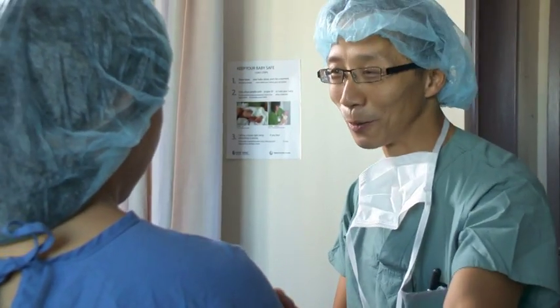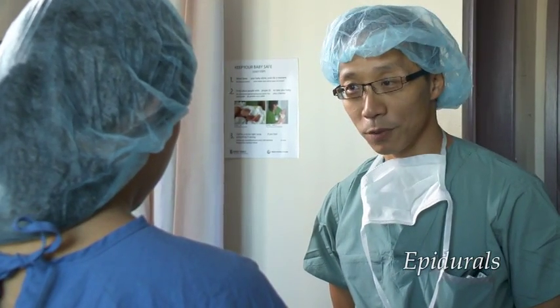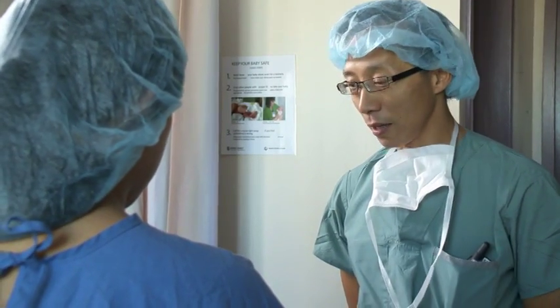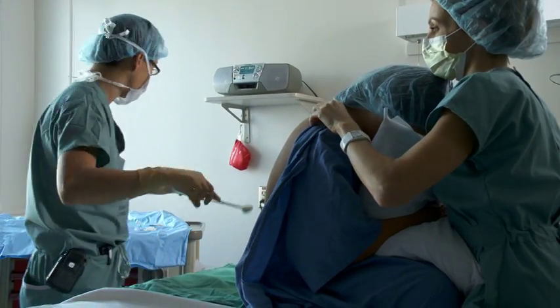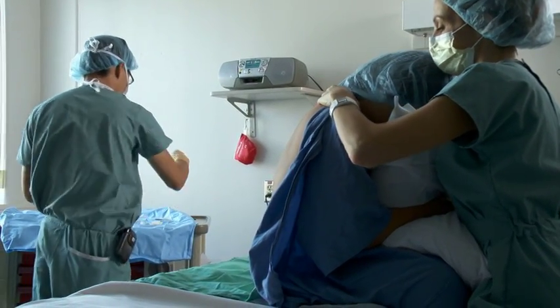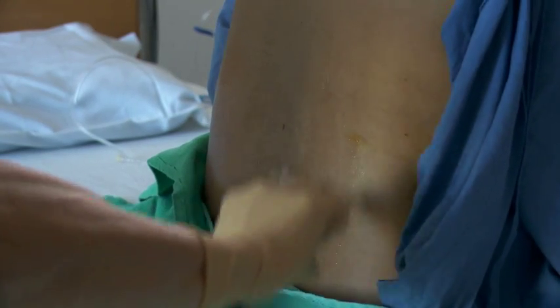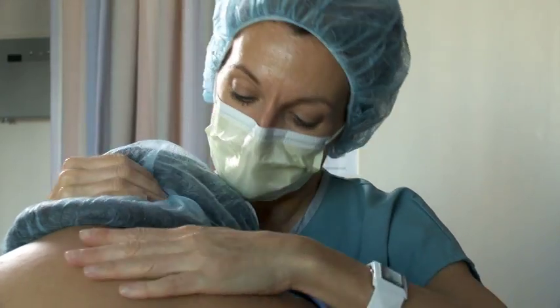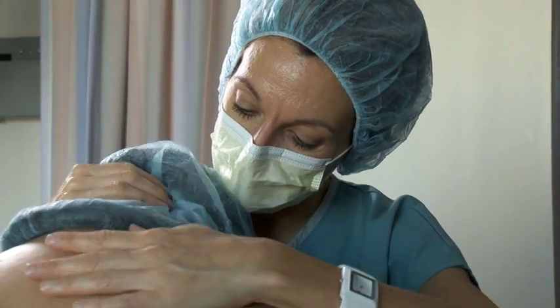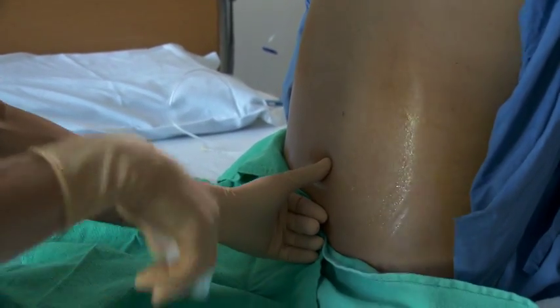An epidural is a method of numbing the nerves that connect your uterus to your spinal cord, which means the pain of contractions is greatly reduced. The anesthesiologist will insert a small tube through your back into the space where the nerves from your uterus, cervix and vagina run. By injecting pain-killing medication into this space, the signals traveling along these nerves are stopped and the pain recedes.